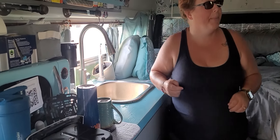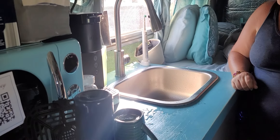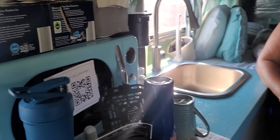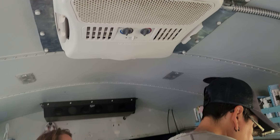Did y'all do all this yourself? Yeah — we did have some help from other schoolies, not gonna lie. Some cosmetics, some help with plumbing. And then we did the staining and cutting, and she did all of our solar. Our bus came with air conditioning, so we were excited about that.